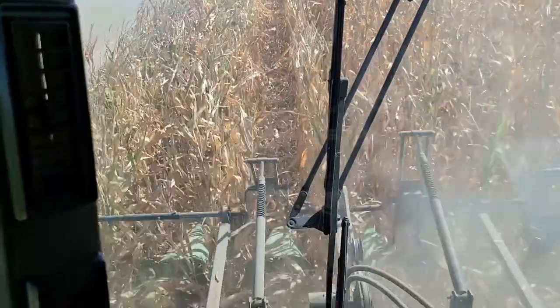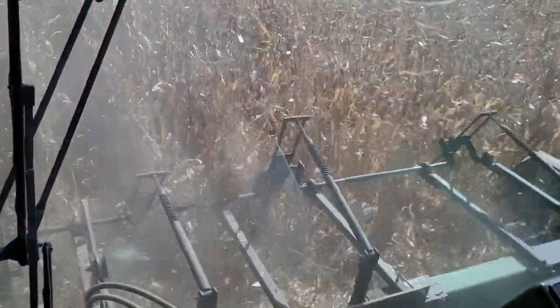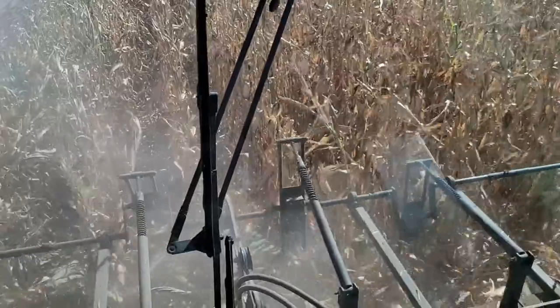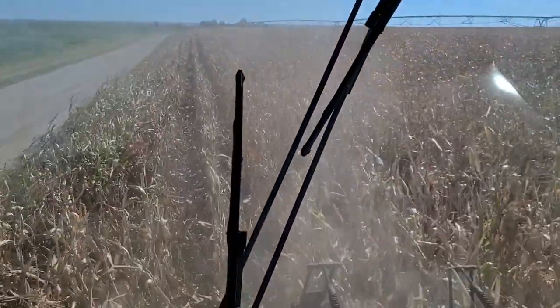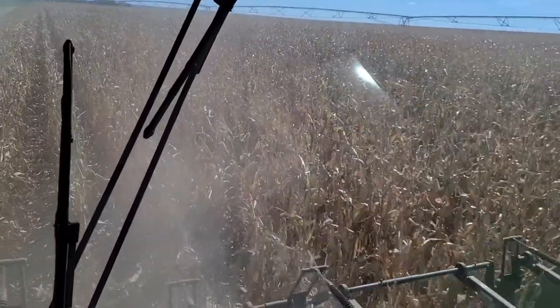We're kind of moving stuff around, getting equipment where we want to be, and then we'll try out the combine. Combine seems to be working alright, so that's good. Checked one spot right here over on another field — it was about 18 percent, so that's good.